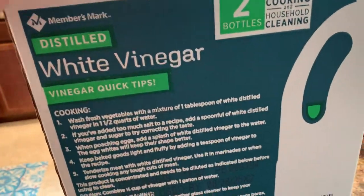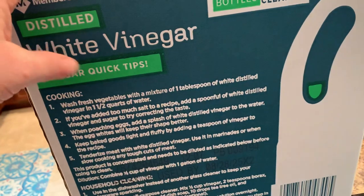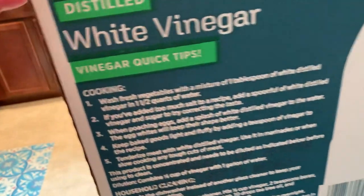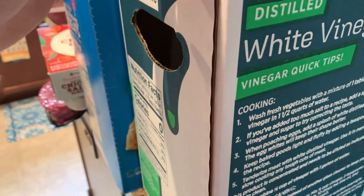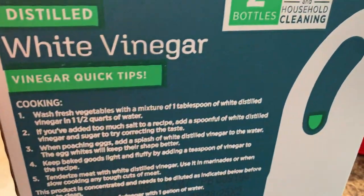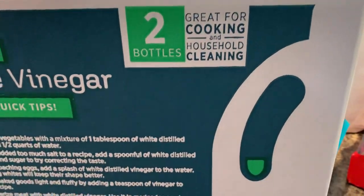I didn't realize they sold white vinegar at Sam's, but I needed it. I don't think it was the best deal — it was a little over five dollars for two bottles and they're not that large. I probably could have gotten a better deal at Walmart, but I didn't want to go other places so I grabbed it.